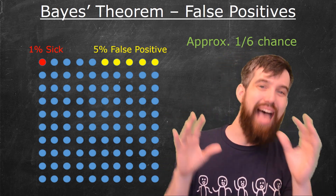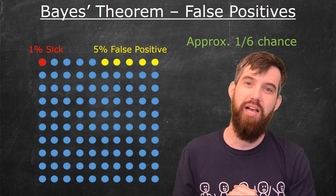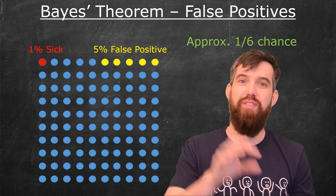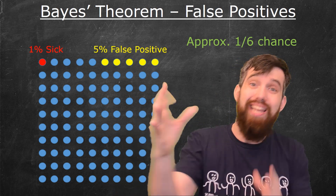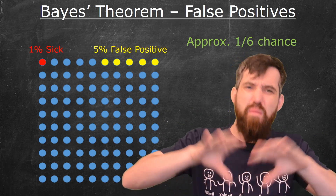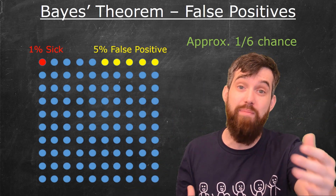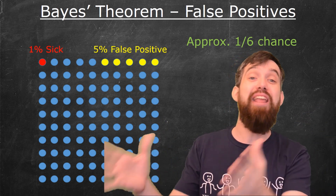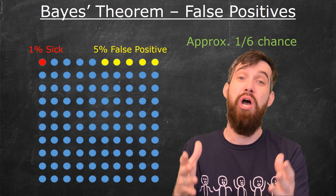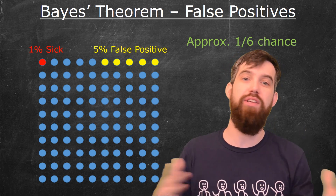However, this is not exactly 1/6 or 16.67%, because 5% of 99 is slightly off, and the one person who actually has the disease only shows up positive 90% of the time due to the false negative rate. But approximately 1-in-6. This is way lower than the 95% you were probably initially thinking. It's only about 16.67% — far, far lower — and it has to do with how rare the disease is in the general population.